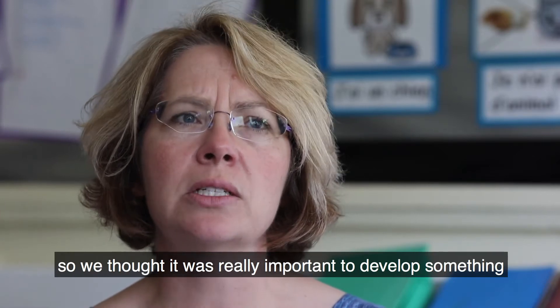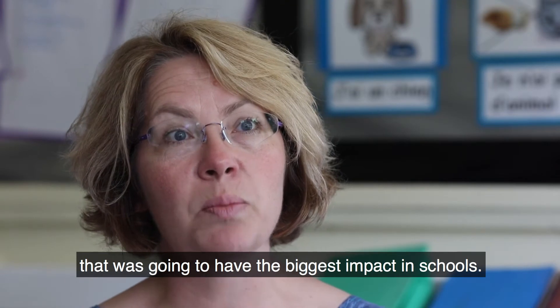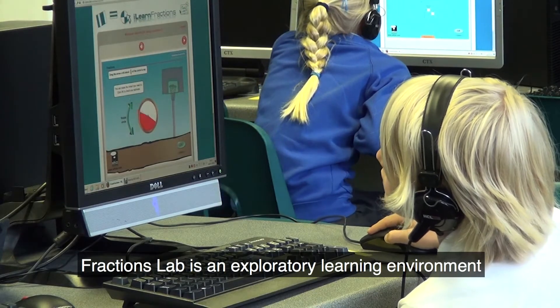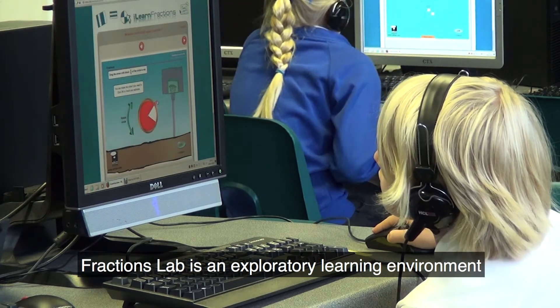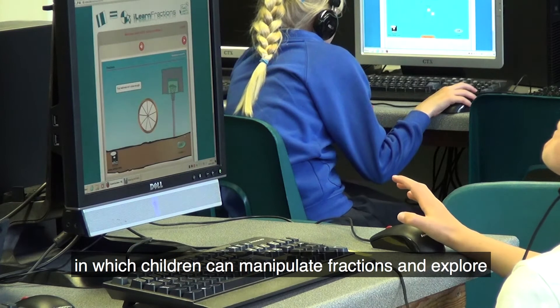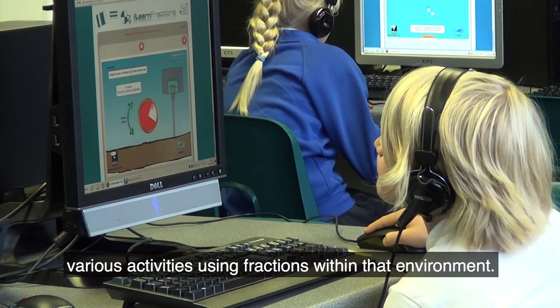So we thought it was really important to develop something that was going to have the biggest impact in schools. Fractions Lab is an exploratory learning environment in which children can manipulate fractions and explore various activities using fractions within that environment.